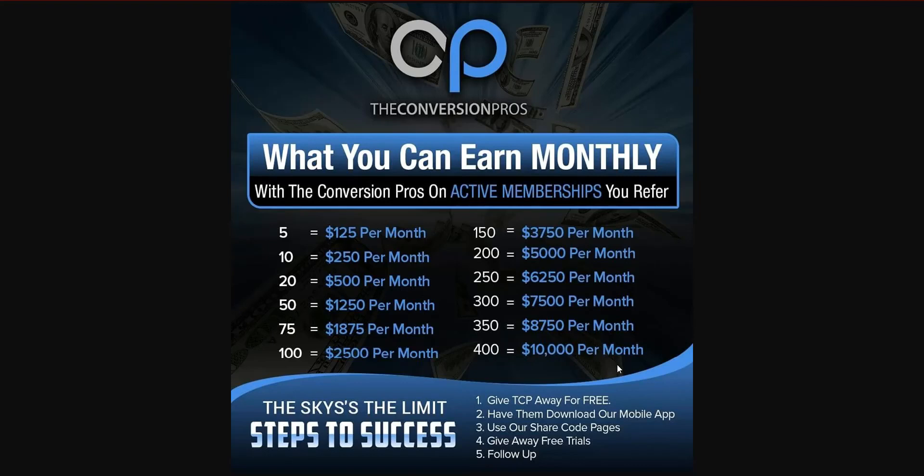We're a proven system. Everybody needs capture pages, everybody needs sales funnels, everybody needs an unlimited autoresponder. And this system actually saves people money — all of our tools combined. There are autoresponders that cost just as much as our entire system, and our system includes an unlimited autoresponder, so we usually save people money instead of having them spend it.